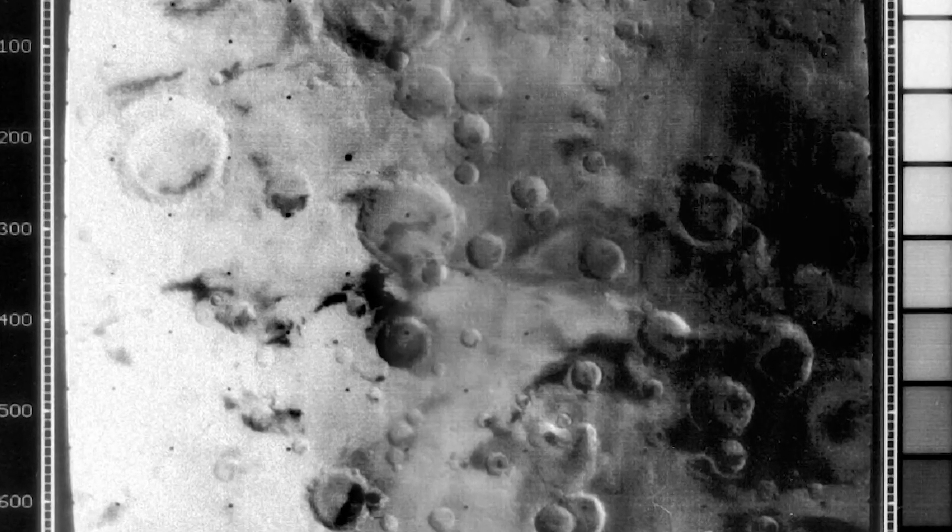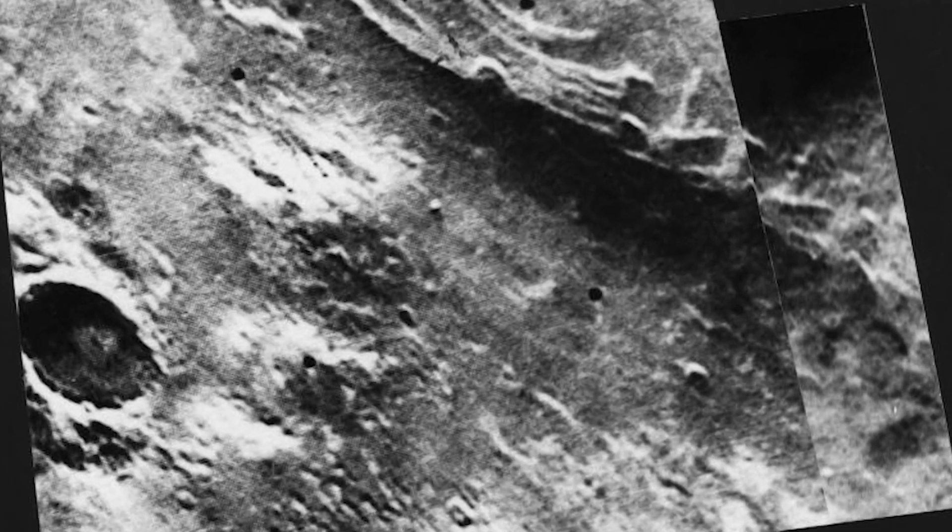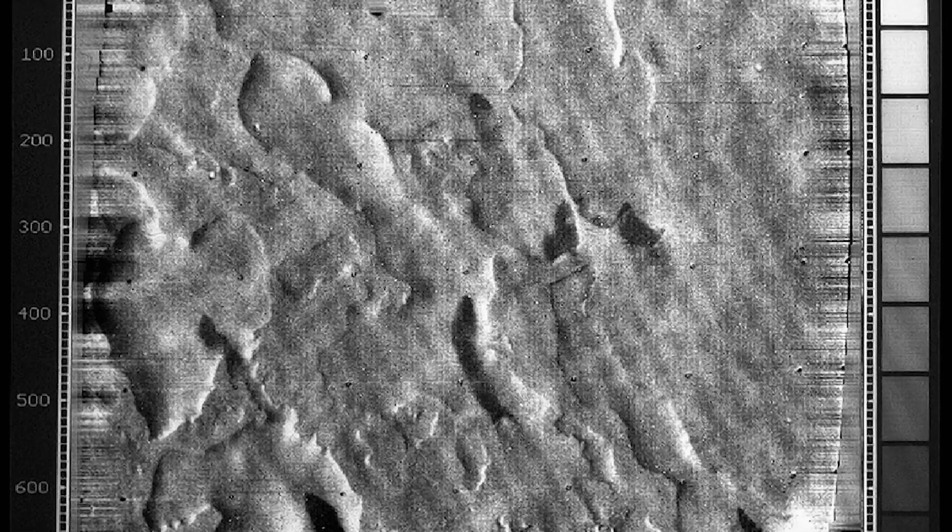When the Mariner 9 spacecraft arrived at Mars, it was a surprise to see these river valleys all over the place. Subsequent missions revealed other Earth-like features.